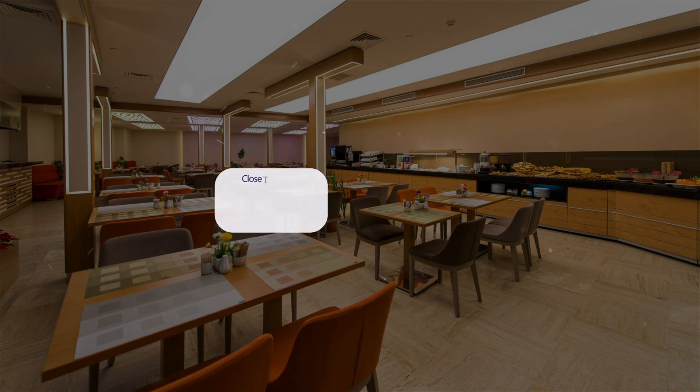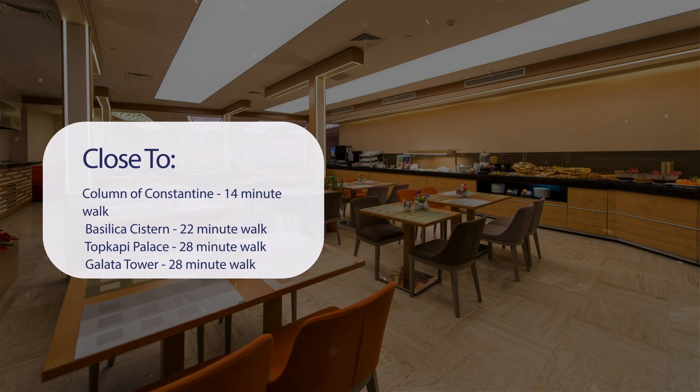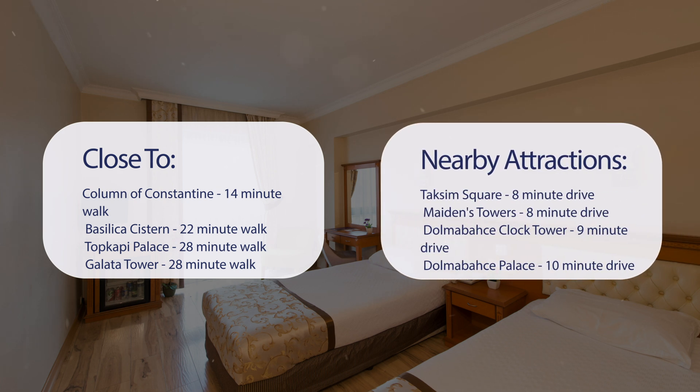It has a pretty good location. It's pretty close to Column of Constantine, a 14-minute walk; Basilica Cistern, 22-minute walk; Topkapi Palace, 28-minute walk; and Galata Tower, 28-minute walk. It's also close to attractions like Taksim Square, 8-minute drive; Maiden's Tower, 8-minute drive; Dolmabahce Clock Tower, 9-minute drive; and Dolmabahce Palace, 10-minute drive.